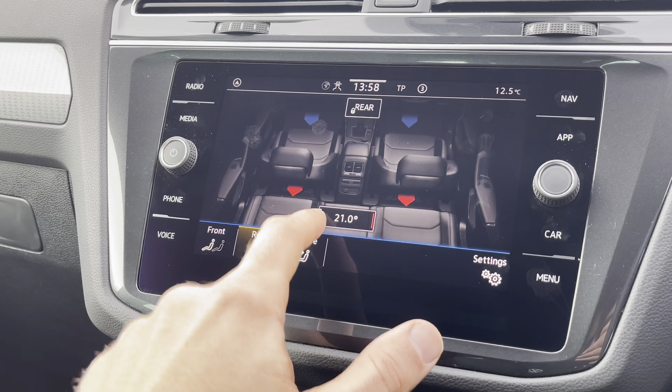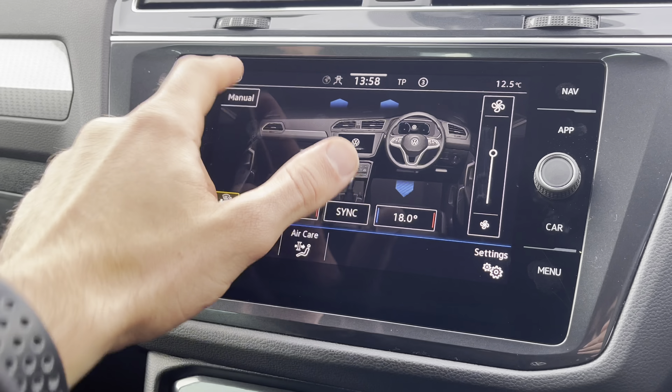You'll also be pleased to know this vehicle comes fitted with front and rear parking sensors, helping you to easily manoeuvre in and out of tricky parking spots.